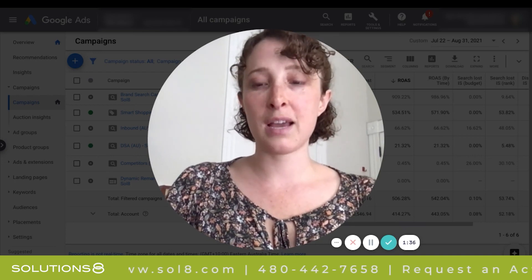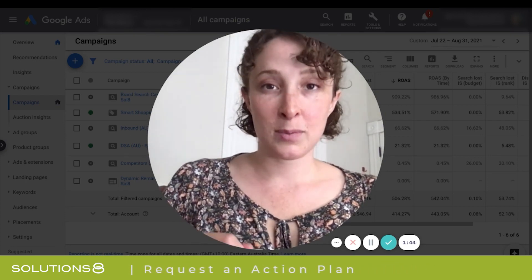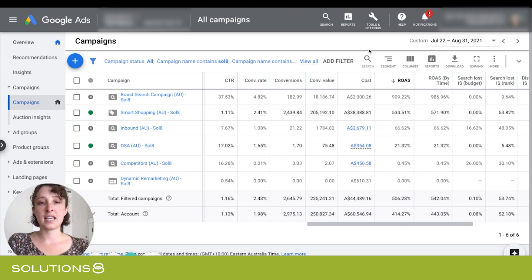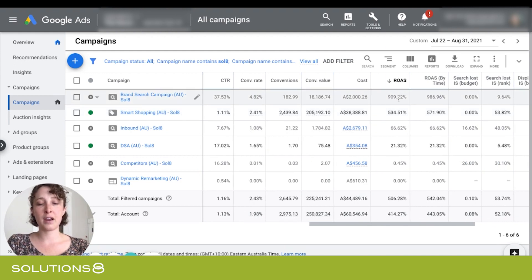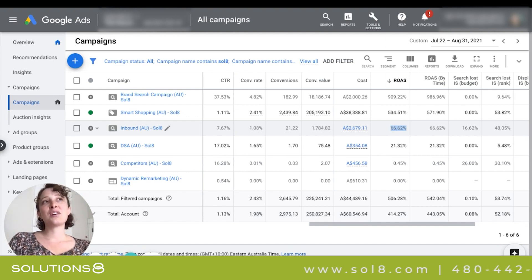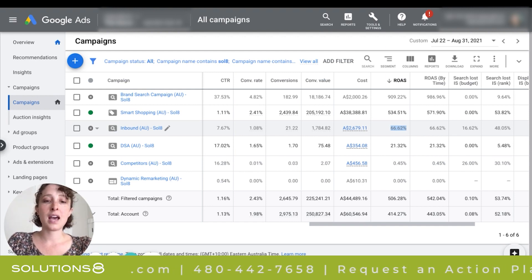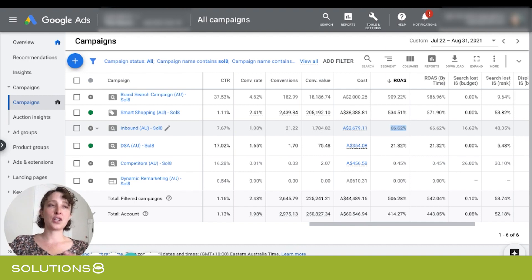So I'm going to take you through that. We're going to look at a search campaign and try to decide whether we should turn it on, turn it off, or leave it on. So here is a client account, sorted by ROAS. We have brand at the top making 900%, smart shopping making 534%, and then search which is only making 66%. I had a good idea that search should be turned off, at least for now, until we're ready to scale some more. But I wasn't 100% sure because the attribution model we're using is called data-driven — it's AI-based and I have no idea how the algorithm decides to attribute a conversion.